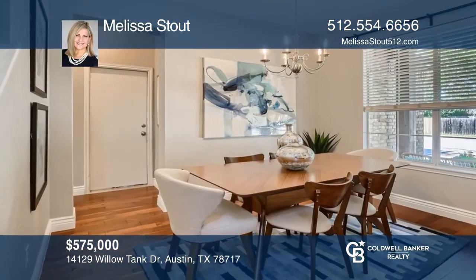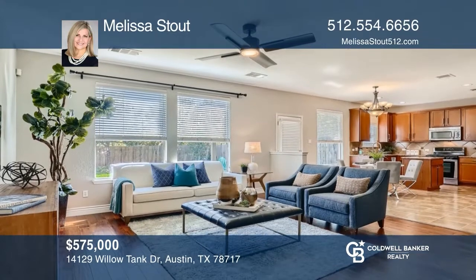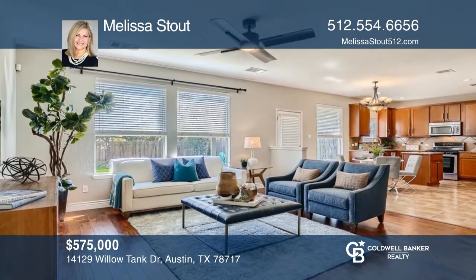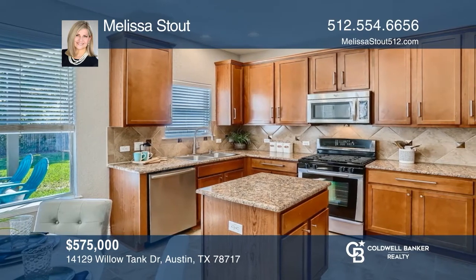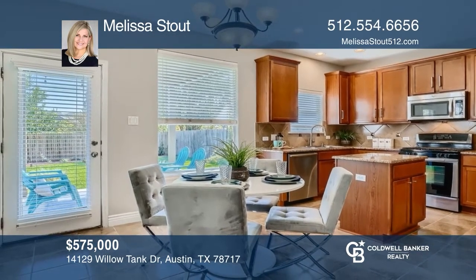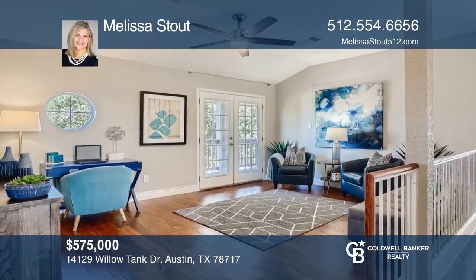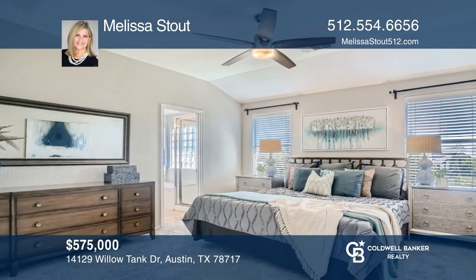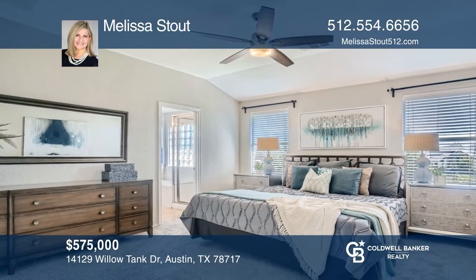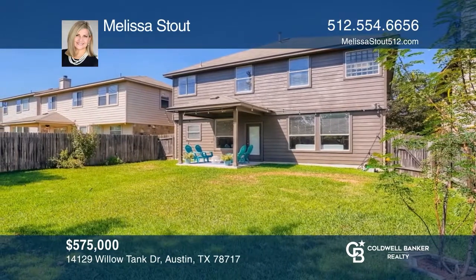Nestled behind mature trees, this two-story brick home in Avery Ranch will not disappoint. Gently lived-in three-bedroom, two and one-half baths with multiple living spaces has a well-designed and functional floor plan with ample space. The home is clean, freshly painted, and offers residents high ceilings with an abundance of natural light. Avery Ranch is a beautiful place to call home. Take a look around your future home by contacting Melissa Stout to schedule a tour.